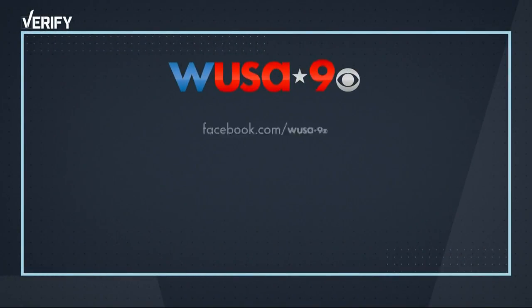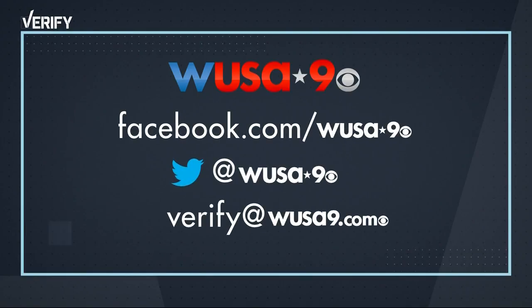Our Verify team is ready to go to work for you. If you've spotted something you think might be fake news, let us know about it. Find us on Twitter or Facebook at WUSA9, or email the whole squad at verify@WUSA9.com.